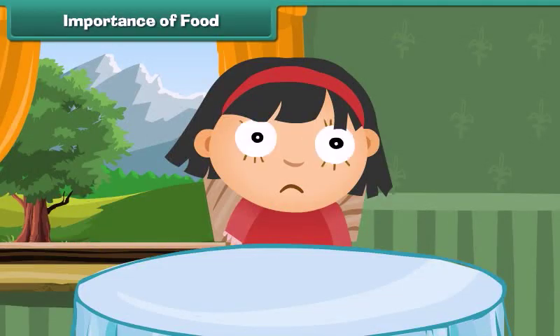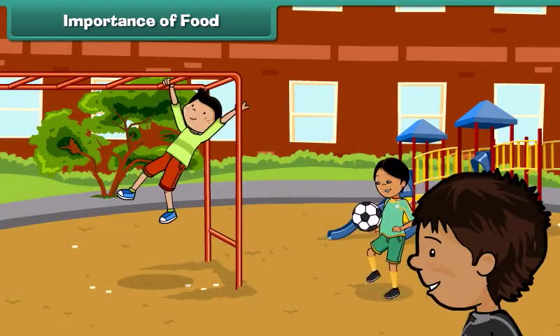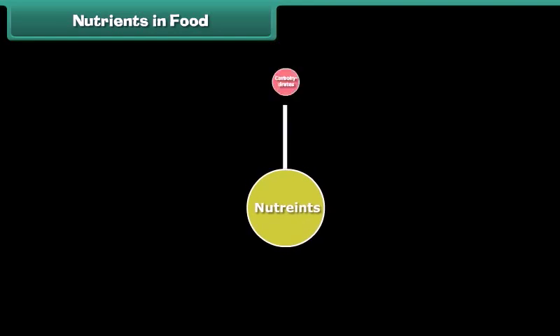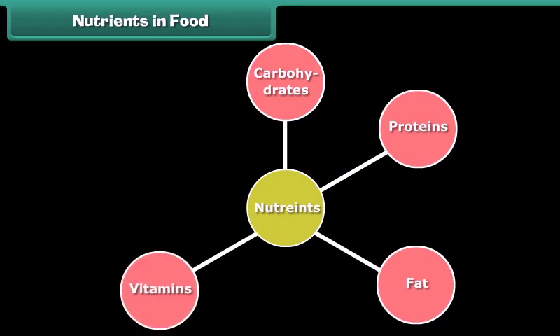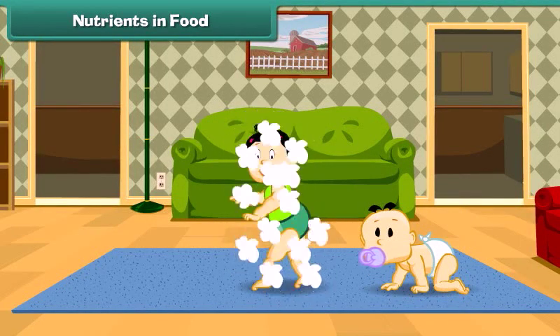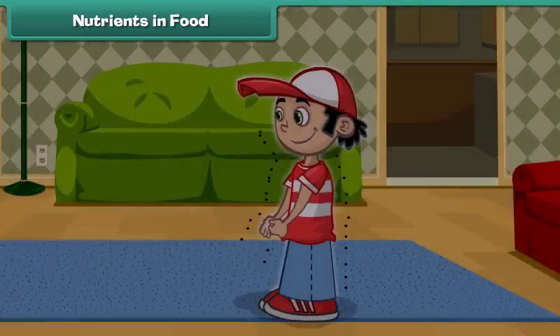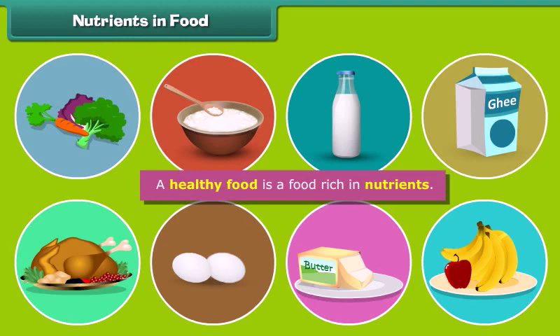Have you ever wondered what happens to our body when it feels hungry or thirsty? It means our body needs energy, and we can obtain this energy from food. We need food to stay alive and grow. Food is made up of molecules called nutrients like carbohydrates, proteins, fats, vitamins and minerals. These nutrients have different functions in our body — they make us grow, give us energy, and protect our body from diseases. So, a healthy food is a food rich in nutrients.